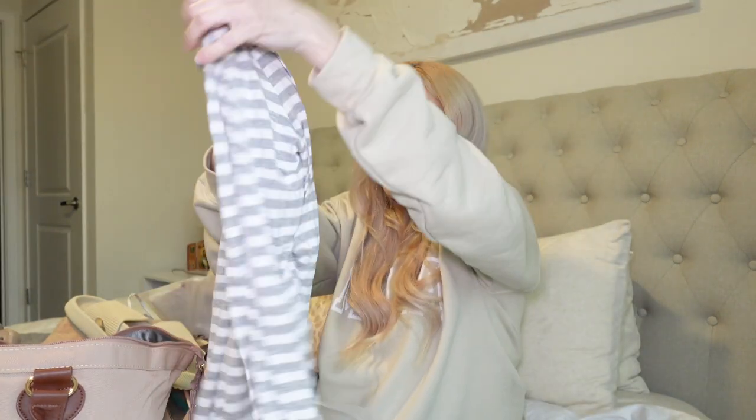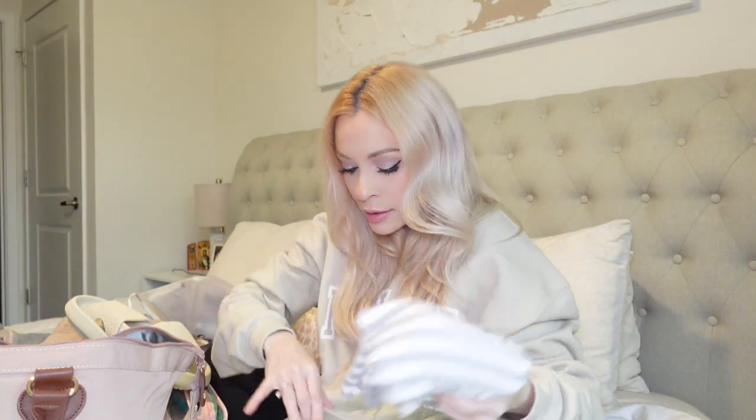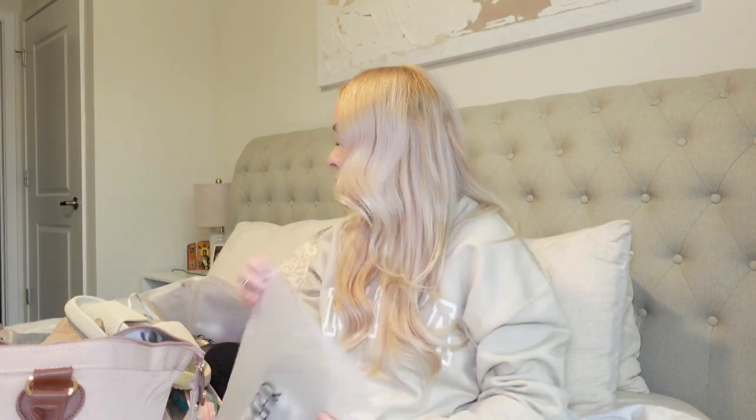I packed four Glacier Ice Gatorades — my favorite flavor — plus a couple extra in case Alex wants some. For nighttime I have nursing pajamas that Alex got me: a comfy, loose top and bottom in jersey cotton, so I have my own cozy PJs instead of just a hospital gown. I also packed gray, black, and tan or green socks — I got the ones with hospital grip on the bottom so you don't slip.